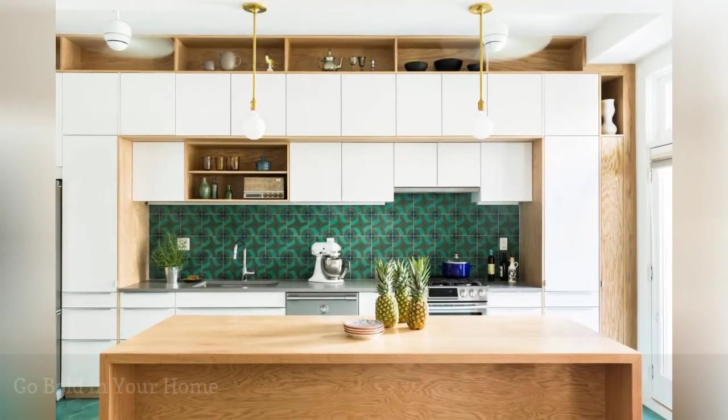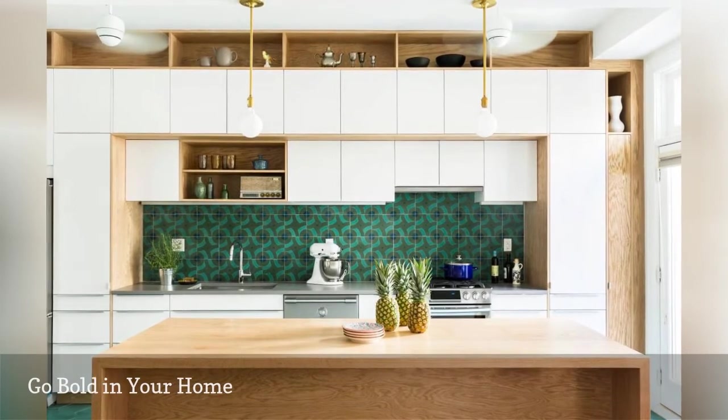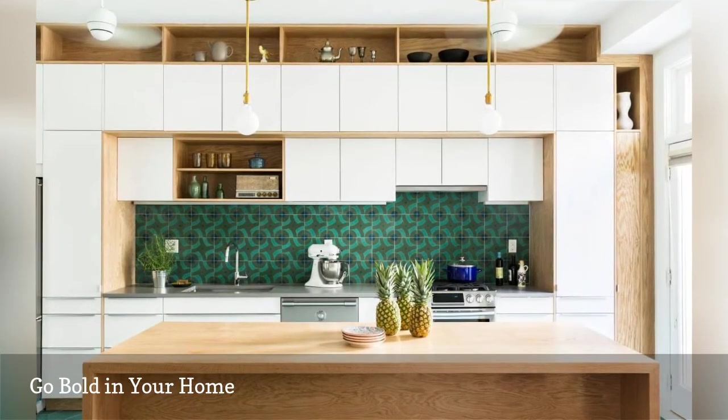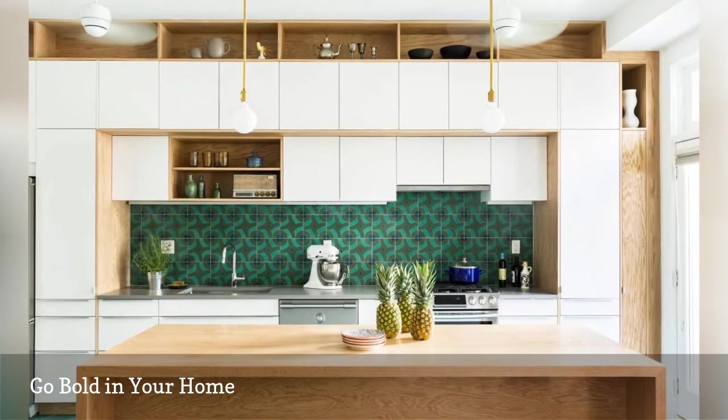White kitchens are timeless classics, but they can leave you begging for a splash of bold color. A patterned backsplash like this one will quench that craving. It's the frosting on the cake that makes the entire kitchen feel special. Even better, it was created using inexpensive tile.